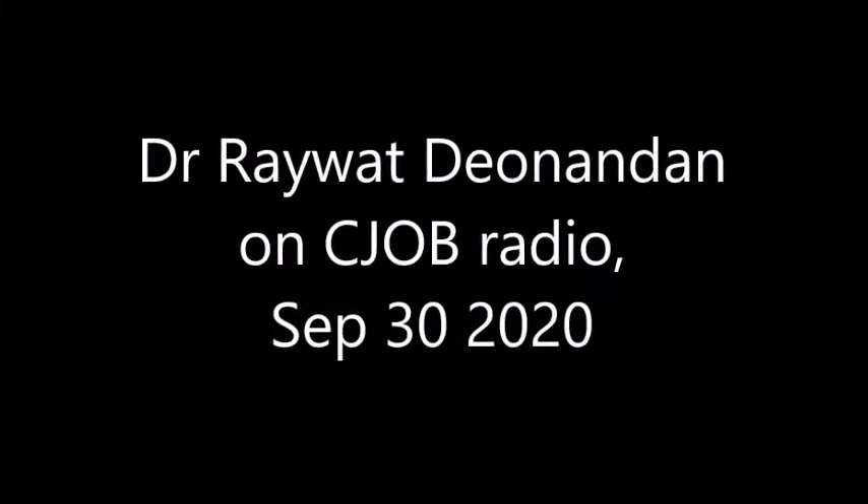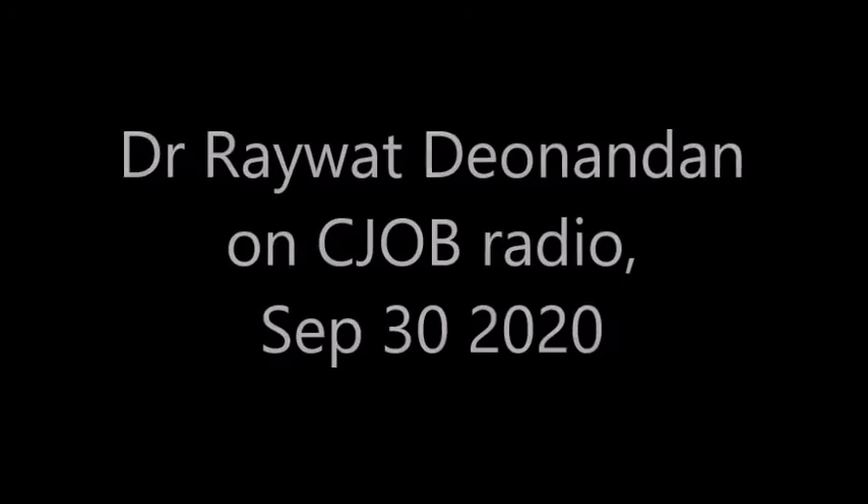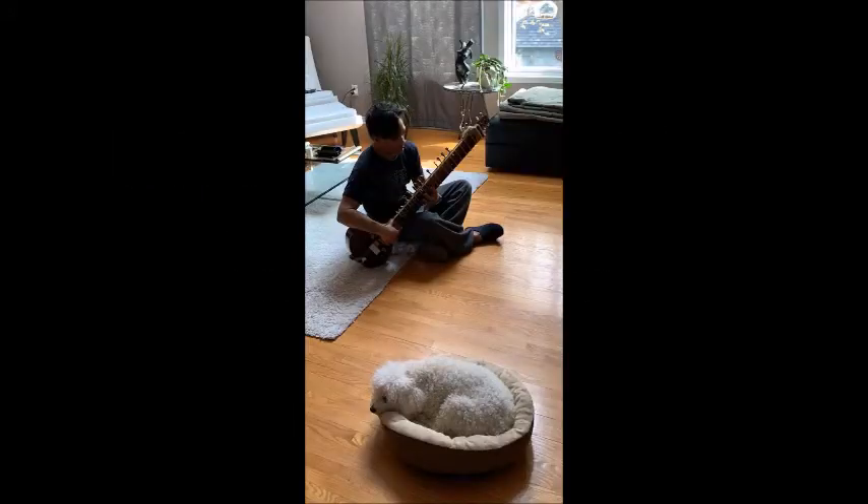Ian Anden is a global health epidemiologist, associate professor with the Interdisciplinary School of Health Sciences at the University of Ottawa. He is with us live for the next four minutes on 680 CJOB. Good afternoon and thank you very much for joining us. What are the benefits and the drawbacks for these rapid tests?